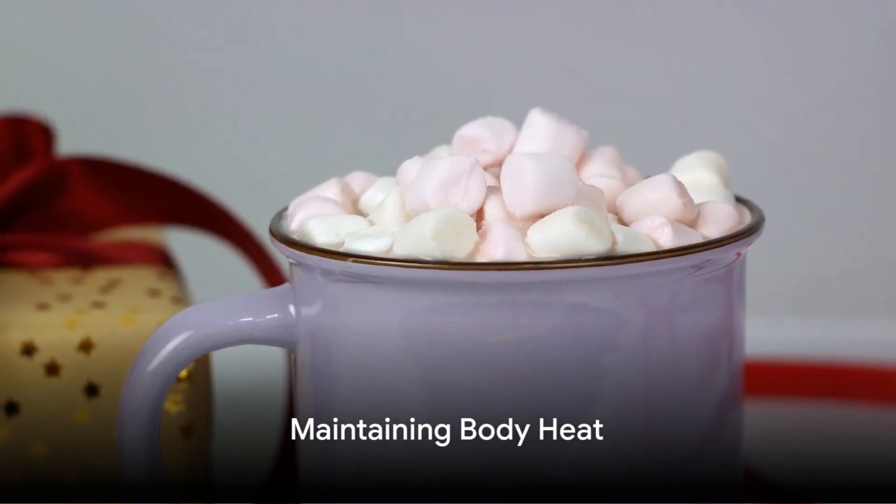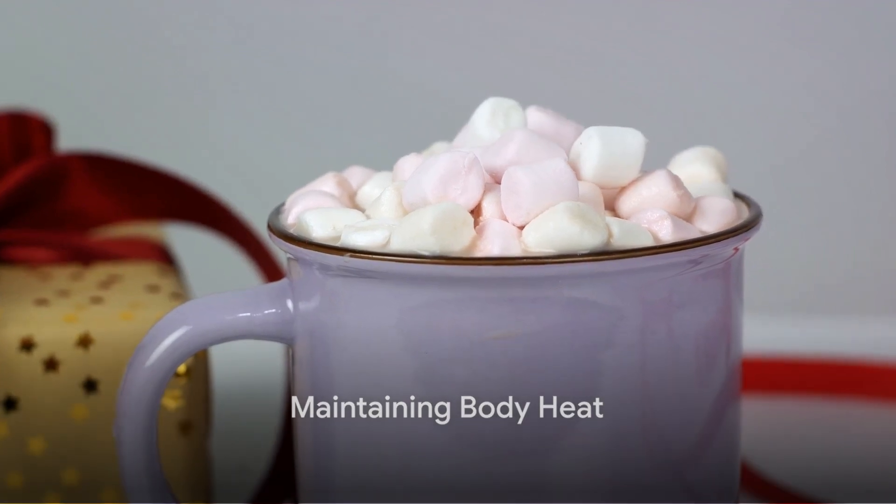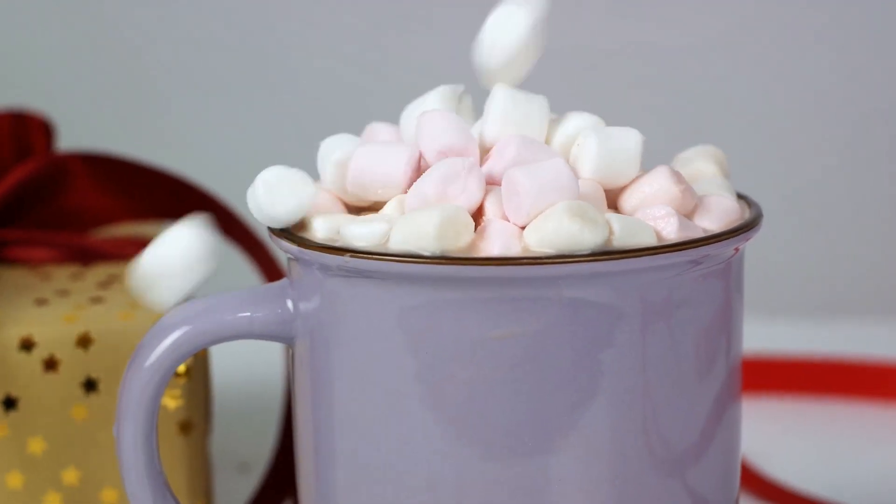Maintaining body heat requires energy, so consume high-energy foods and drink water regularly, even if you don't feel thirsty.